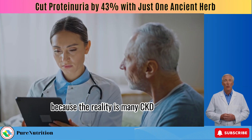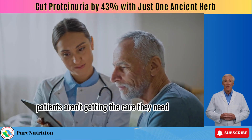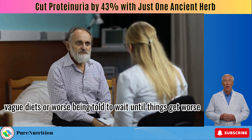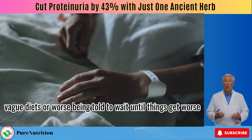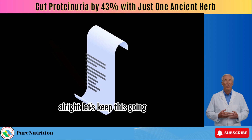The reality is many CKD patients aren't getting the care they need. They're stuck on old plans, vague diets, or worse, being told to wait until things get worse. Let's keep this going.